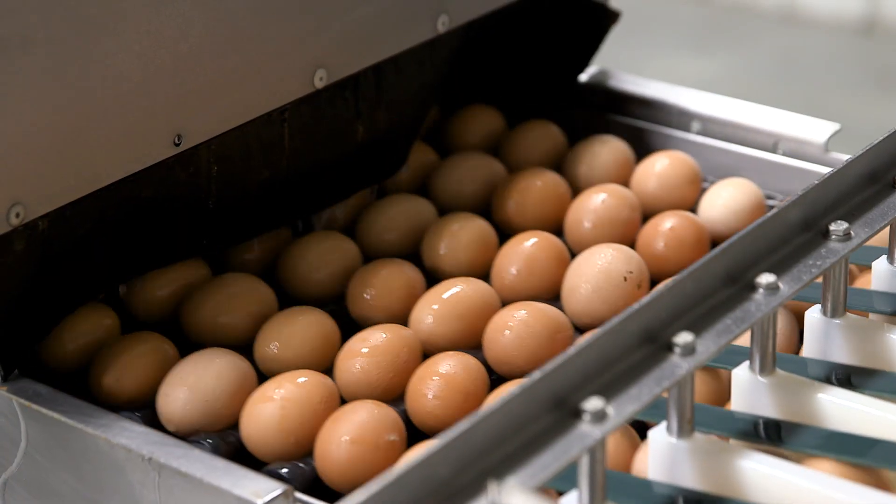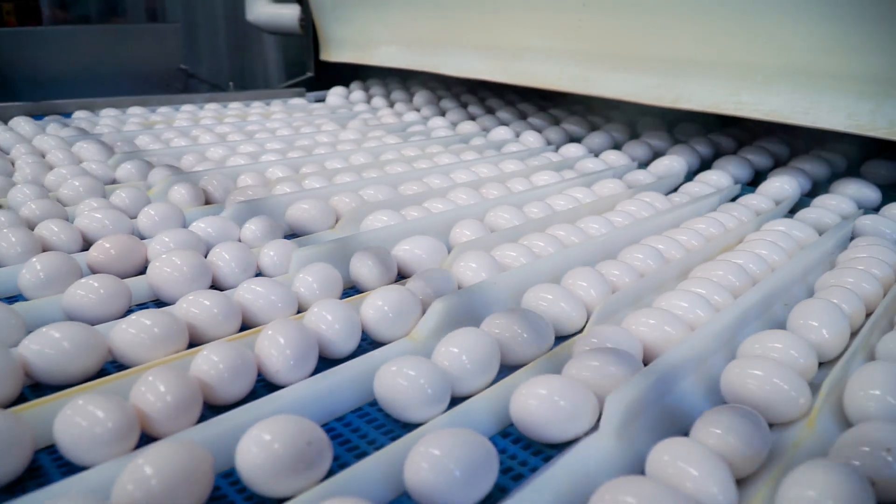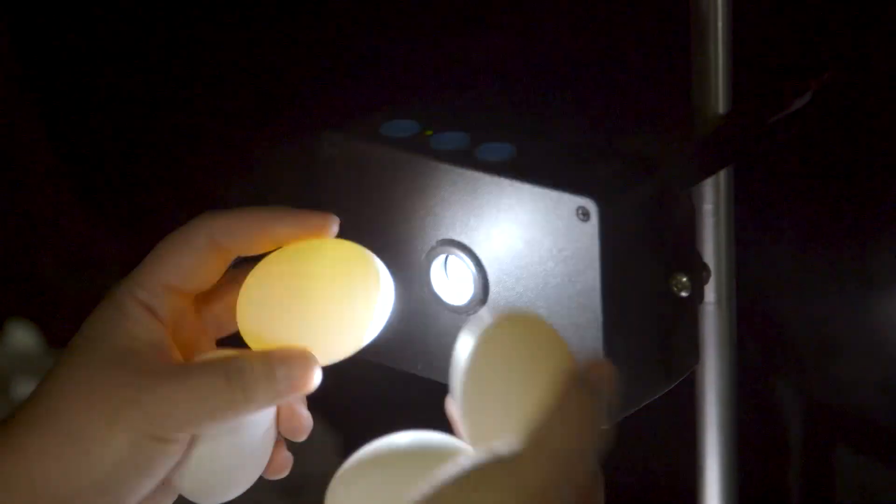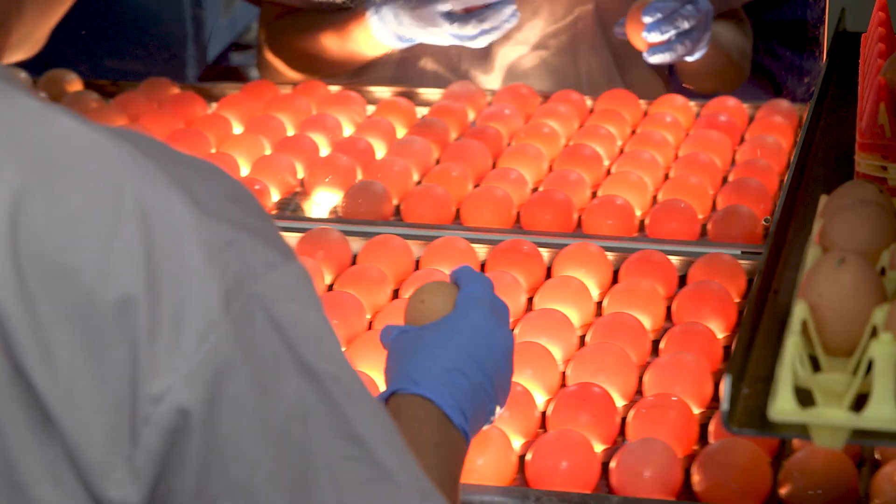First, eggs are washed and sanitized in a soap and water solution at about 106 degrees. Once they are clean, eggs keep moving toward a candling station.